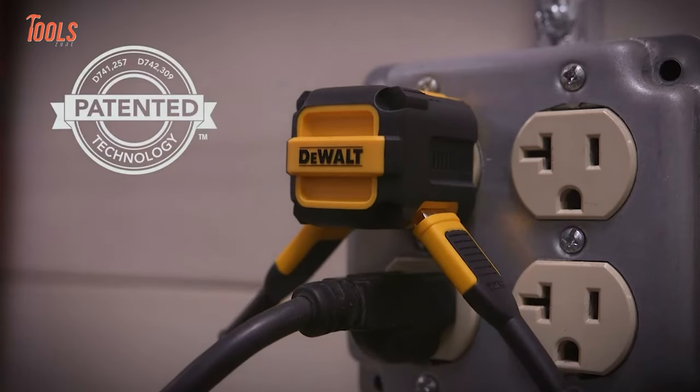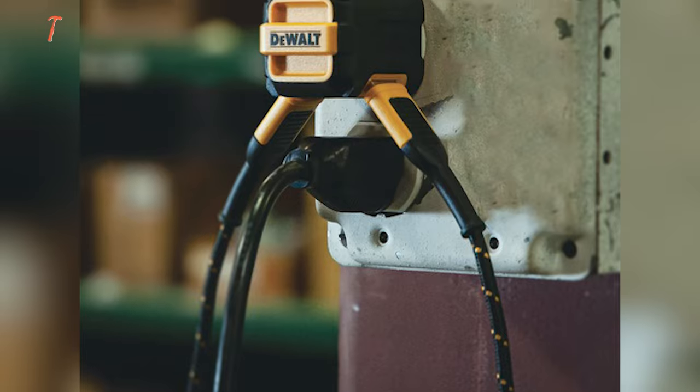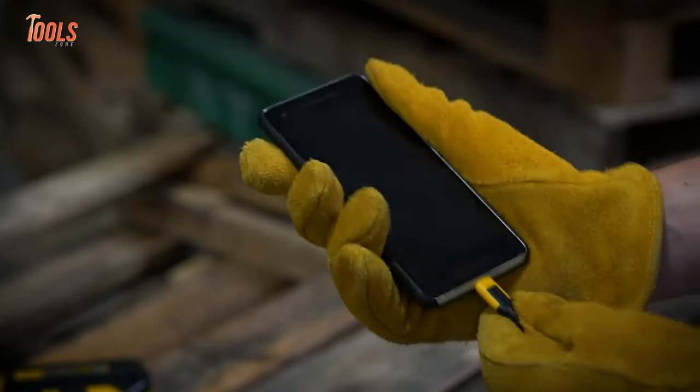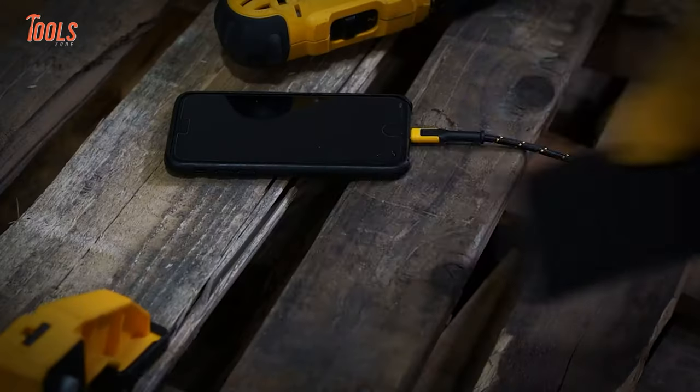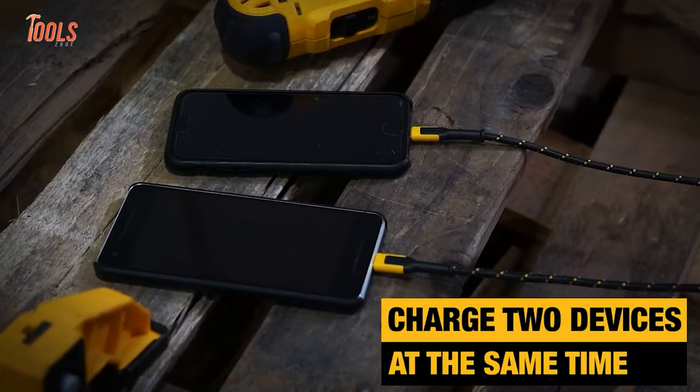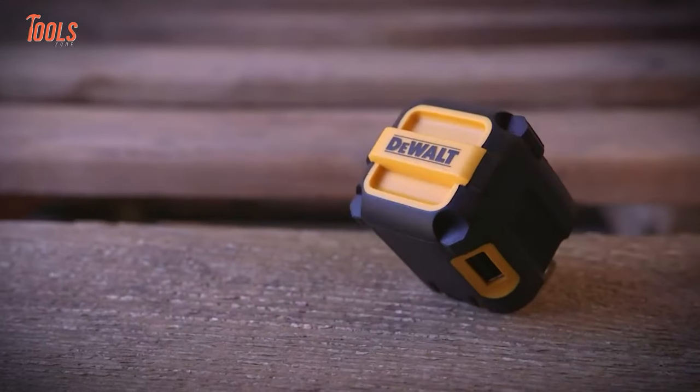In addition, this worksite charger comes in a compact size and minimalistic ergonomic design that takes little space off the socket board, yet plays a vital role in your workshop life.